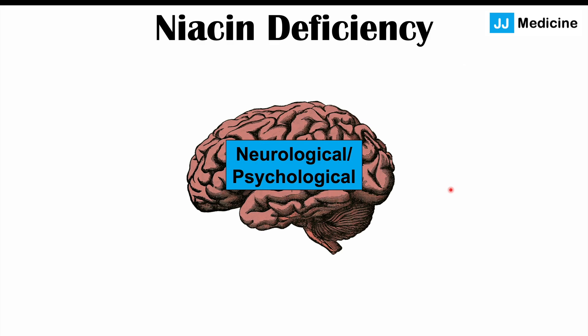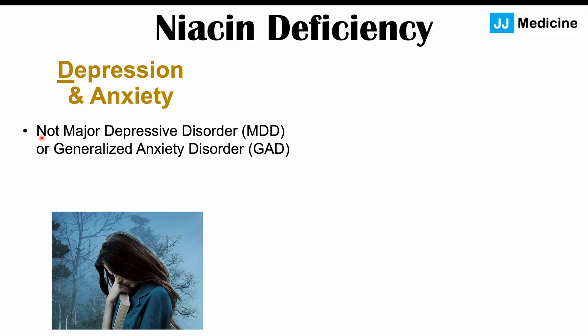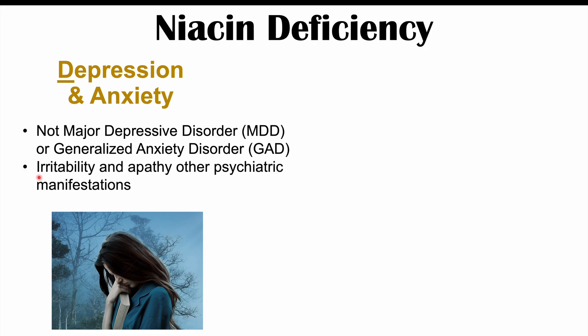The next category is neurological and psychological signs and symptoms of niacin deficiency. Depression and anxiety are important findings in pellagra, though it's important to distinguish that these are not major depressive disorder or generalized anxiety disorder — they are caused by the underlying medical issue of niacin deficiency. Other findings include irritability and apathy, where patients become very irritable and their emotions may be blunted.